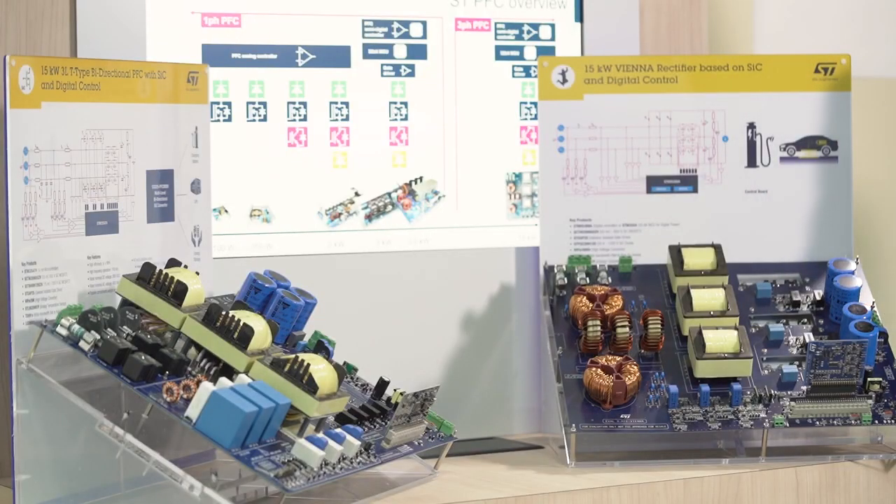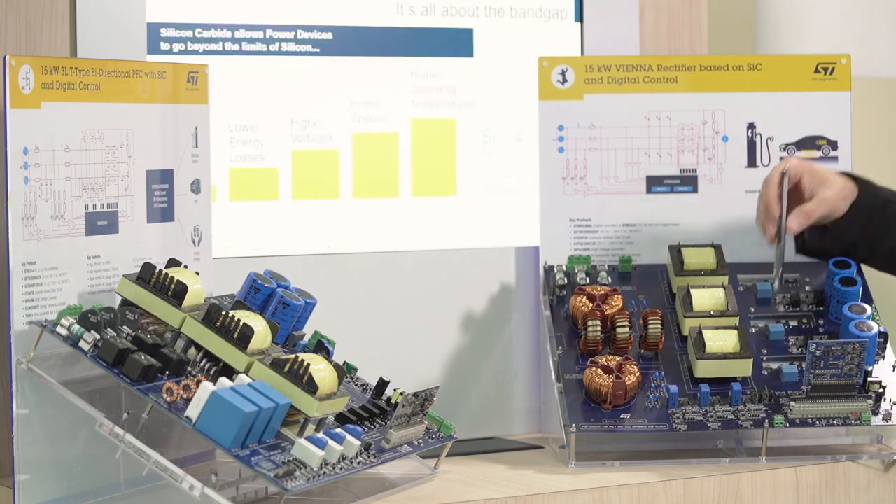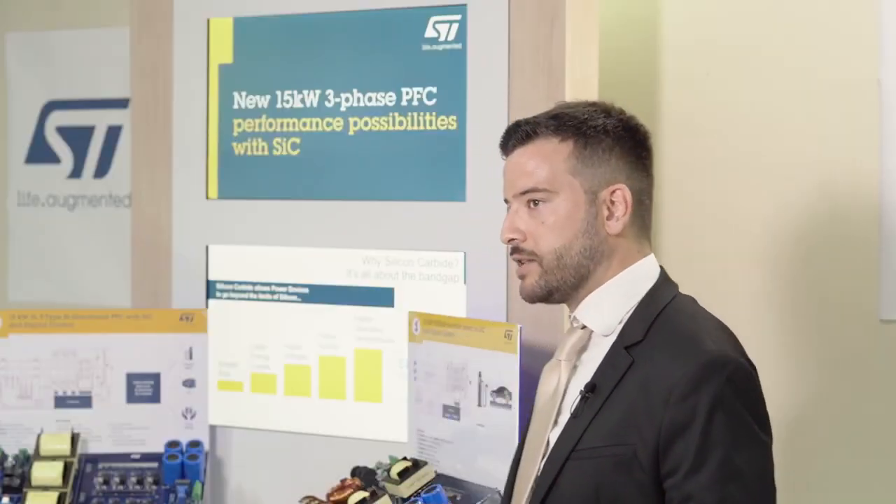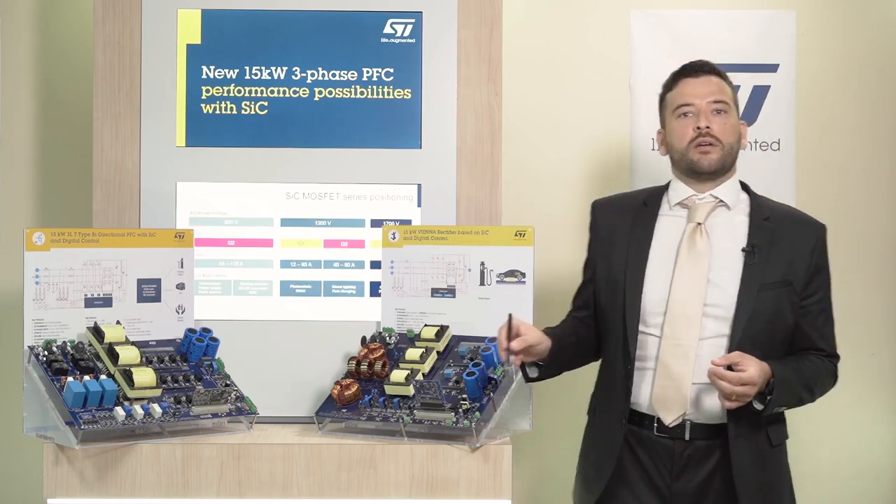You can see here the power board as implemented with relative sensing and driving circuits, and a control board for the digital IC with preloaded control firmware. A high-voltage auxiliary power supply is provided on the power board to power all the low-voltage circuits.